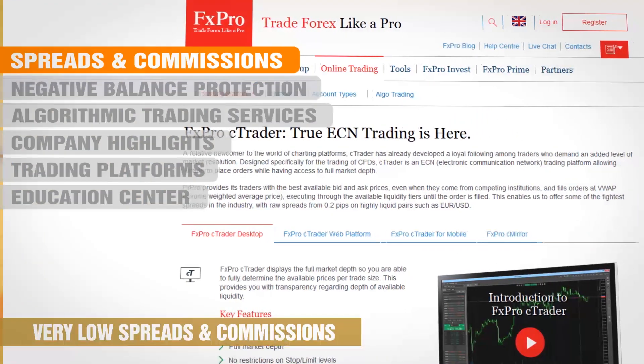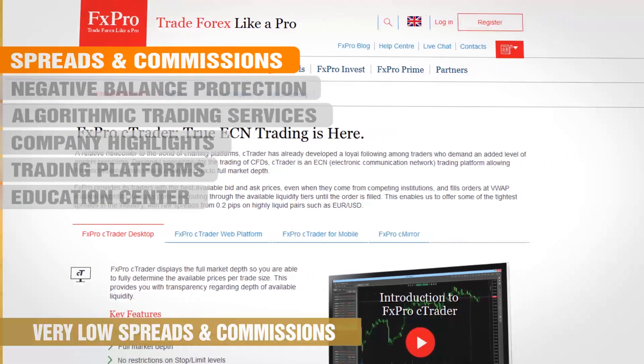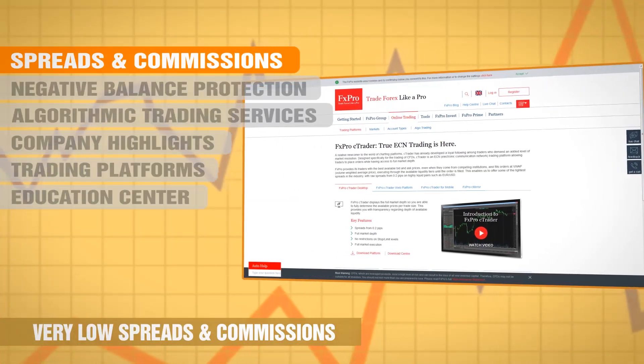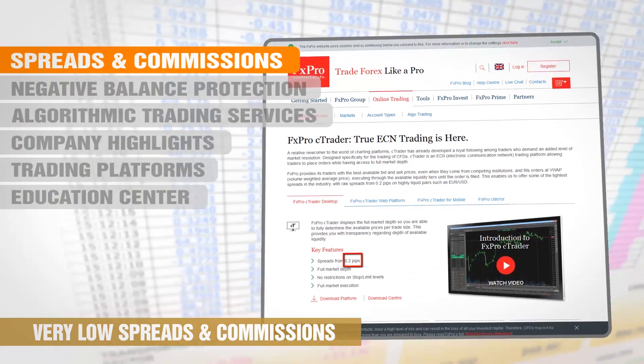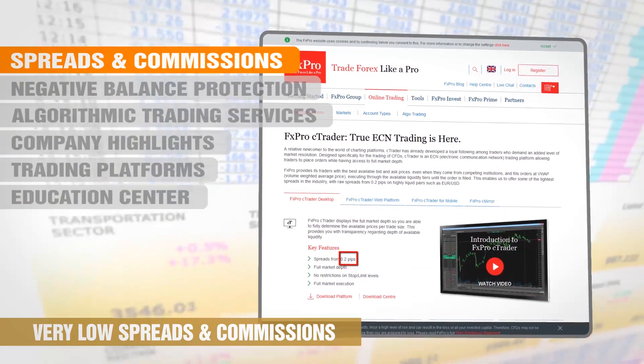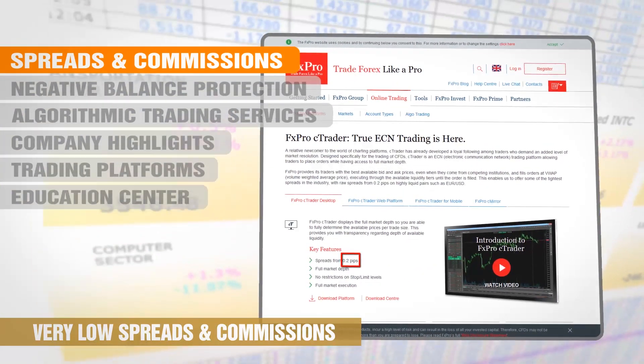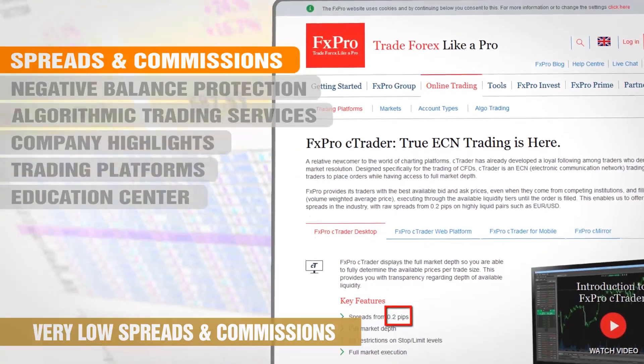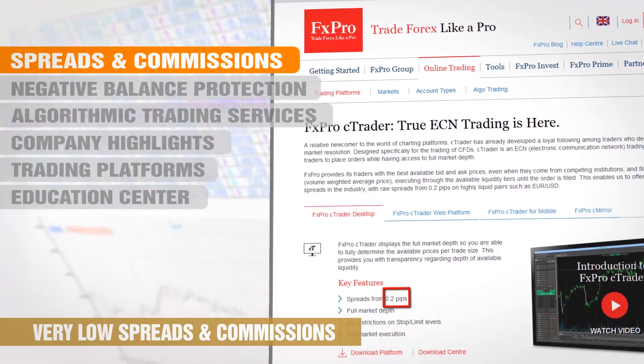With an ECN type account, FX Pro just charges you a minimum fixed fee of $4.50 per lot per trade, with spreads starting at 0.2 pips, and passes on to you the best price they can get from their liquidity providers. The total transaction cost is roughly equal to about 1.2 pips spread as the best spread offered.